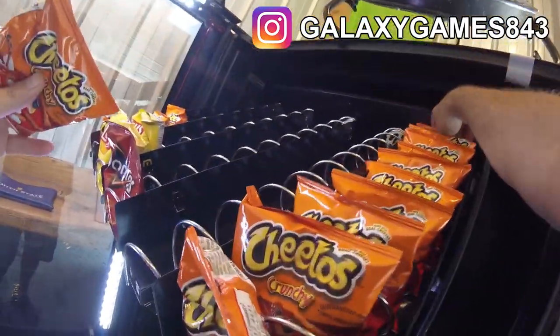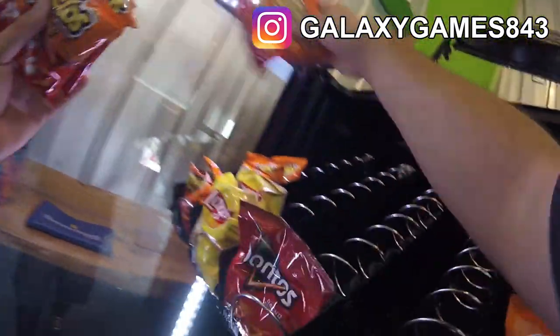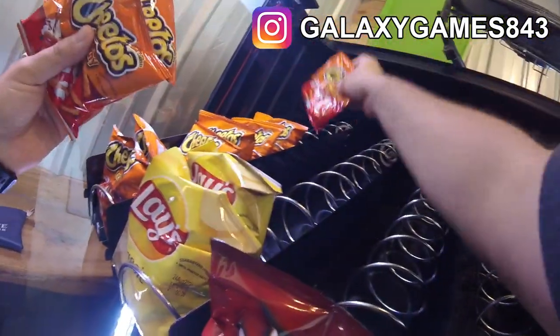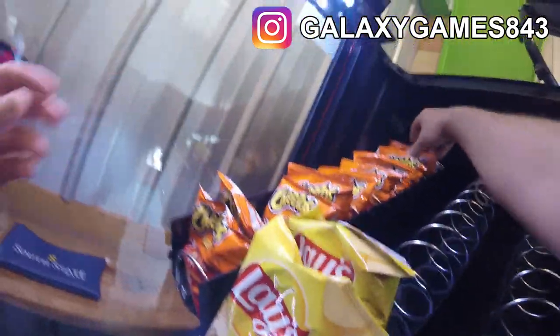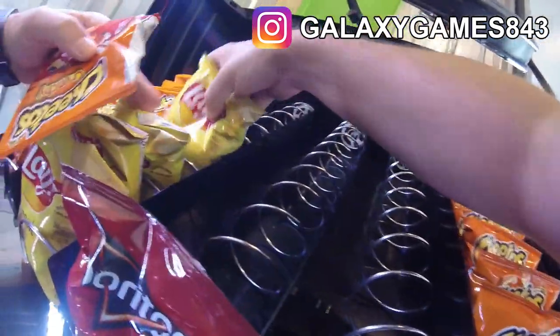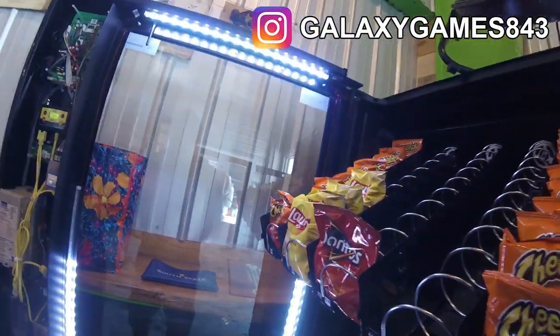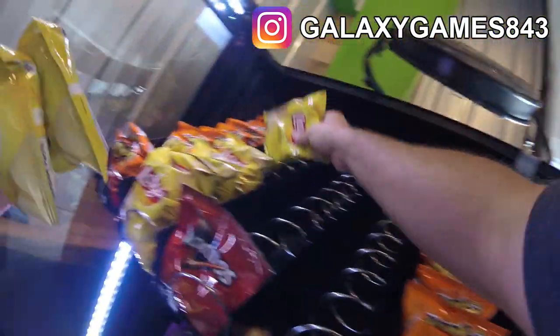I don't know if you saw when we walked in, but there was a big crowd of people inside and some on the outside patio as well. Apparently there was some sort of specialty vegan food truck that travels the country and actually came to our location here, which of course doesn't do anything good for our vending machine — people are eating from the food truck and not from our machine. But that's okay.